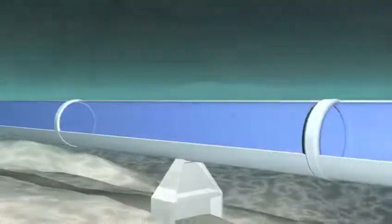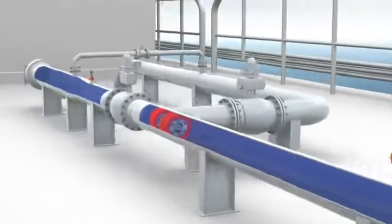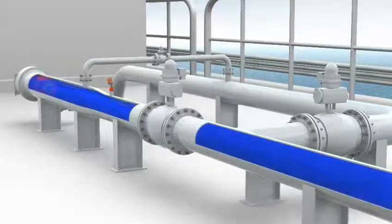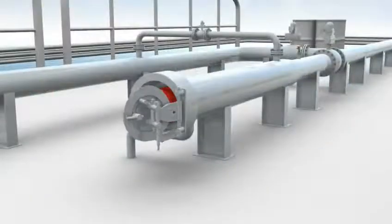As the pig approaches the receiver, a signaler trips. The pig enters the receiver. The pig trap isolation valve closes and the trap is drained. The closure door is opened and the pig recovered.